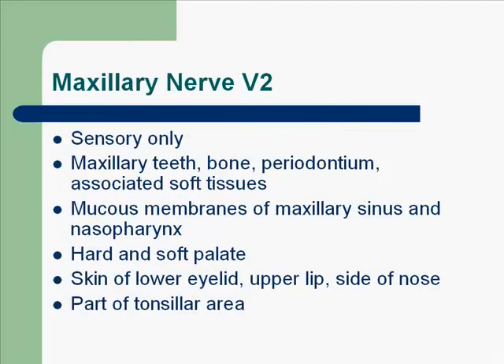Now let's talk about the maxillary nerve, which is V2. This is also sensory only. It innervates the maxillary teeth, bone, periodontium, and associated soft tissues, mucous membranes of the maxillary sinus and the nasopharynx, the hard and soft palate, skin of the lower eyelid, upper lip, side of nose, and part of the tonsillar area.